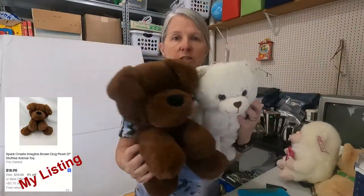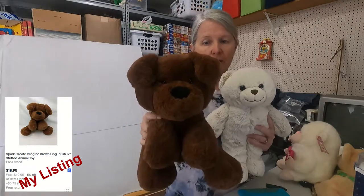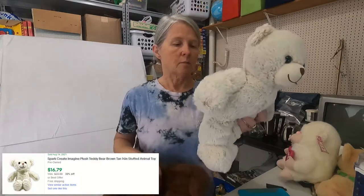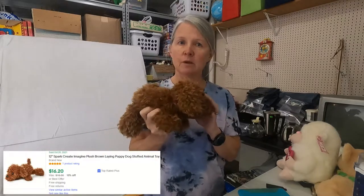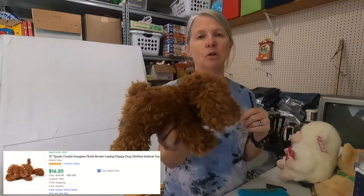I picked up a couple of Spark Create Imagines — I always buy these. I couldn't find anything specifically like this one; I'm hoping probably in the $12 to $15 range. And then this bear — the bears don't usually do as well as some of the others like the rattles or the animals or dogs, so I'm probably still going to be in the $8 to $12. There was one more — another Spark Create Imagine. I just listed one that's a little bit bigger, the St. Bernard with Rottweiler colors — it does very well. So I'm still hoping this one's probably about $8 to $12 because it's smaller.